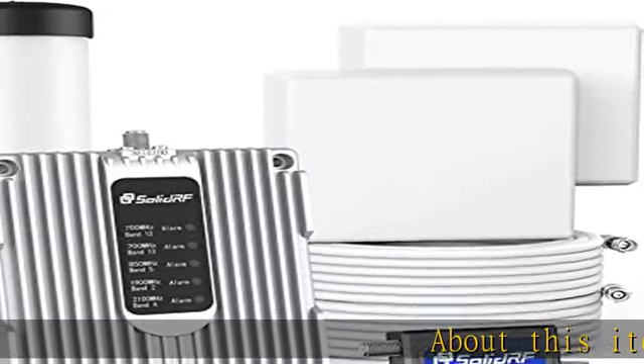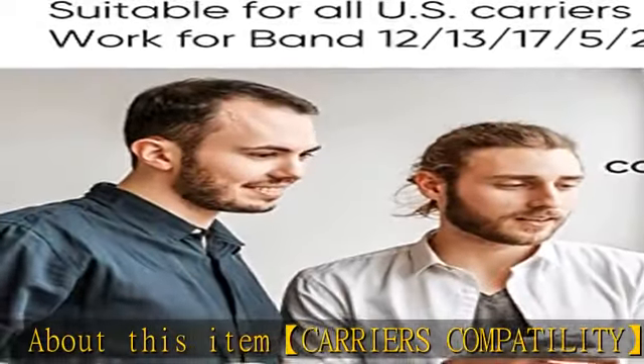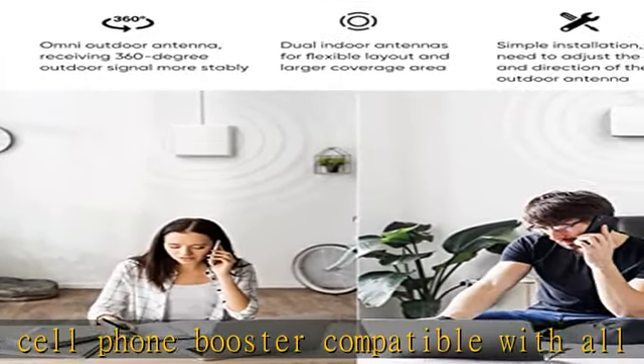About this item — carriers compatibility. The cell phone booster is compatible with all U.S. carriers including Verizon, AT&T, Sprint, T-Mobile, Straight Talk, and U.S. Cellular, as well as all cellular connected devices.